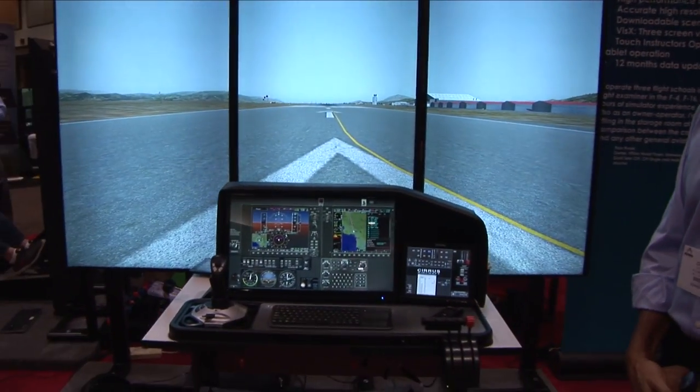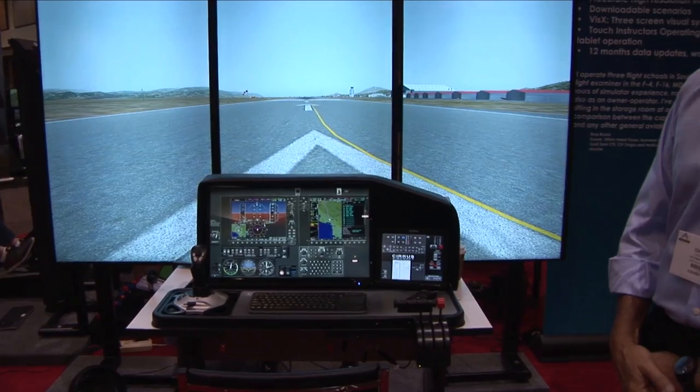My name is Chuck Calley. I'm a factory instructor for Cirrus Aircraft and we use Fly This Sim simulators in Duluth, Minnesota for training new Cirrus owners. What we love about the Cirrus platform on the Fly This Sim is that a pilot can literally take the checklist out of the airplane, bring it to the simulator, and use the checklist to fire it up and fly it — practicing procedures just as if they were in the airplane.